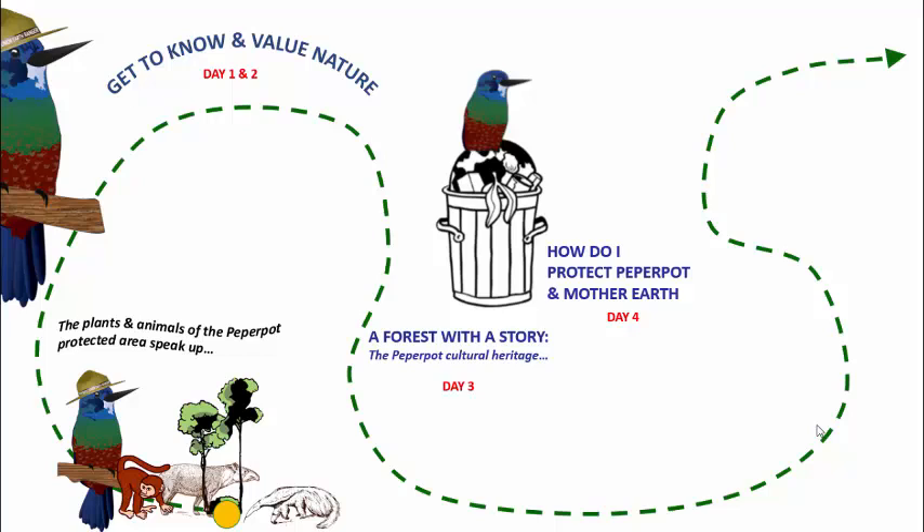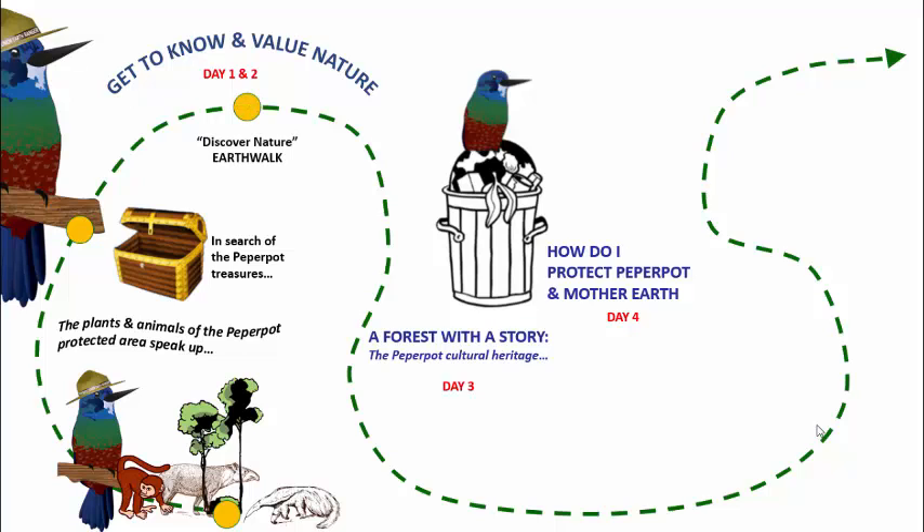the whole thing is kicked off where the plants and animals of Paper Pot protected area speak up, with a drama and storytelling. And then they go in search of the Paper Pot treasures, going on a discovery nature earth walk, and also doing creative things using the theme.